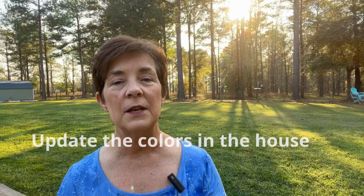Number four: update paint with neutral colors. Cover outdated, bold, or unusual colors, but keep the choices neutral to appeal to the most buyers. Light gray and light beige are always safe choices.